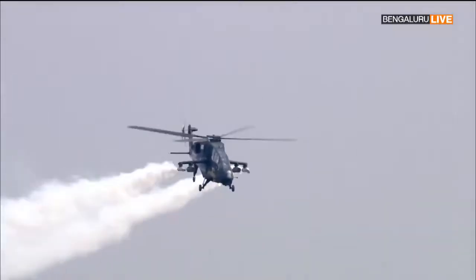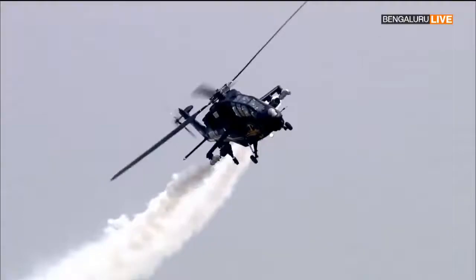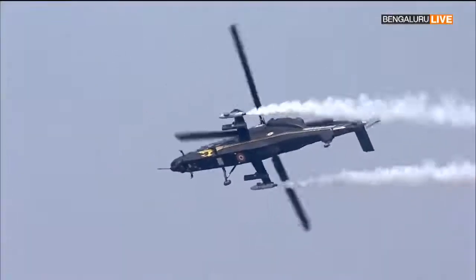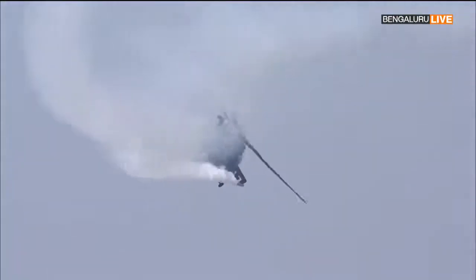This beast of a combat machine is armed to the teeth with a stunning array of weapons: a chin-mounted gun, 68mm rockets, air-to-air missiles, and anti-tank missiles — all of them make for a lethal combination.